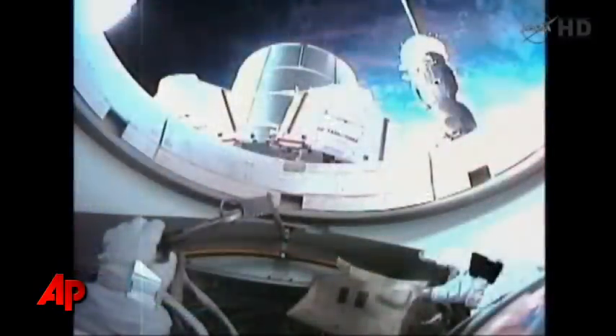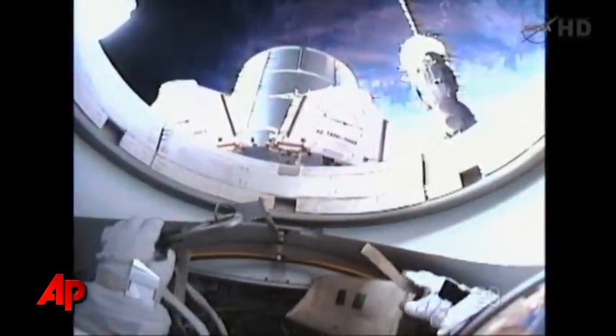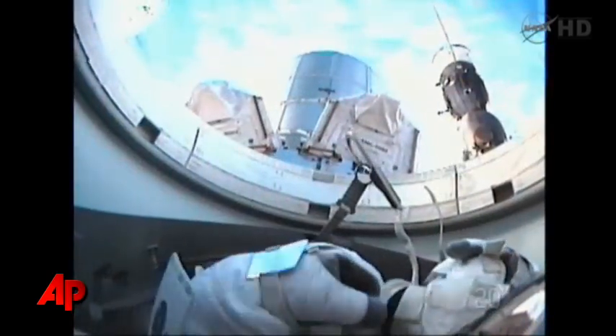The helmet camera view from Mike Fossum — you can see in the lower right-hand corner the number 20. The hatch is open. Can we go ahead and get moving? Stand by. Let's check our initial fix. All the checks look good.